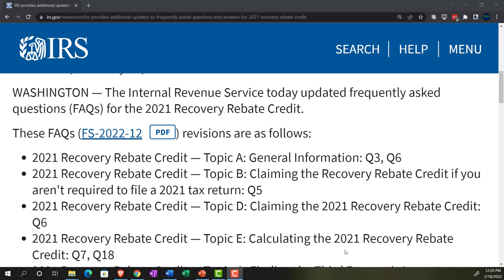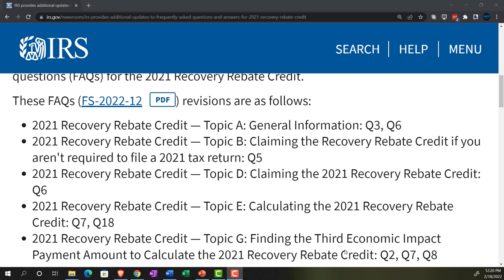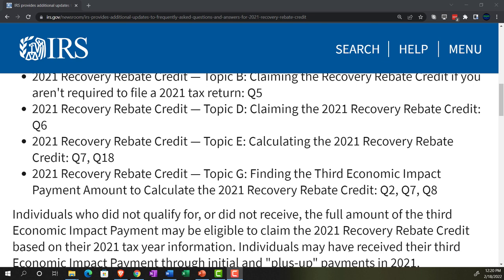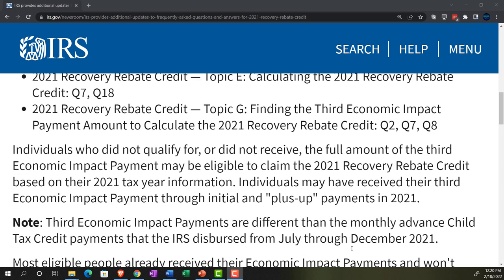These FAQs, FS 2022-12 — there's a link to that here — have the following revisions. 2021 Recovery Rebate Credit Topic A, General Information: they adjusted Questions 3 and 6. Topic B, Claiming the Recovery Rebate Credit if you aren't required to file a 2021 tax return, has been updated. Topic D, Claiming the 2021 Recovery Rebate Credit, Question 6. Topic E, Calculating the 2021 Recovery Rebate Credit, Questions 7 and 18. Topic G, Finding the Third Economic Impact Payment Amount to Calculate the 2021 Recovery Rebate Credit, Questions 2, 7, and 8.